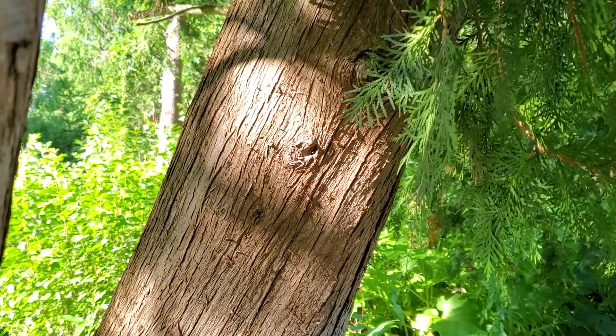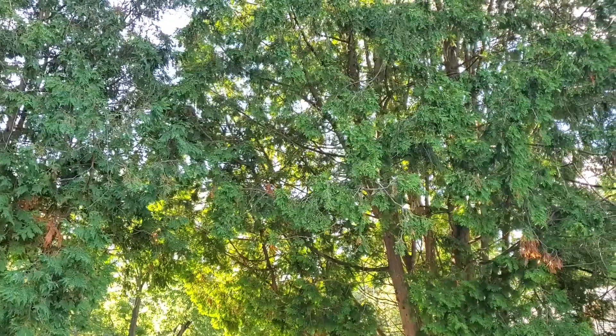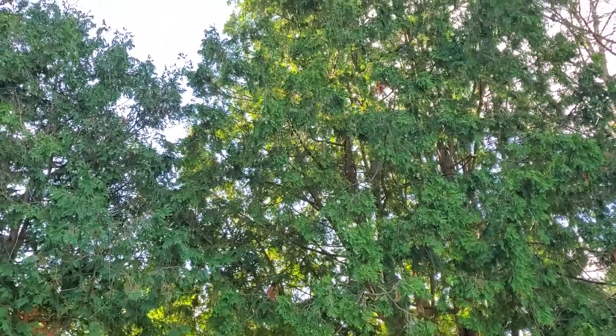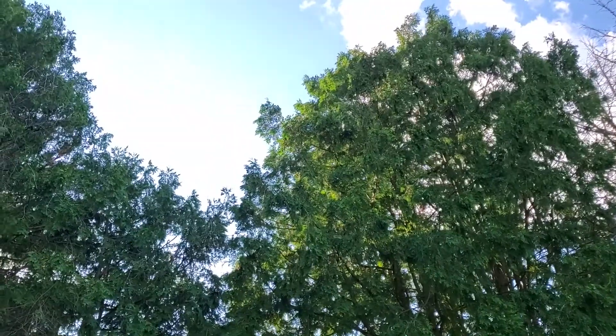The bark is thin and shredded, almost like a cat has been scratching on it. Northern white cedar is a shade-tolerant tree of mesic sites, and there are many varieties that people plant ornamentally.